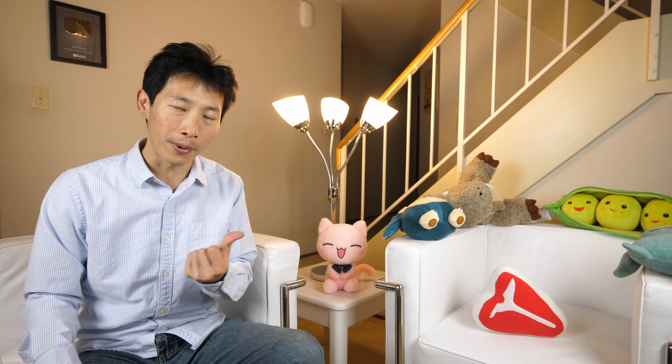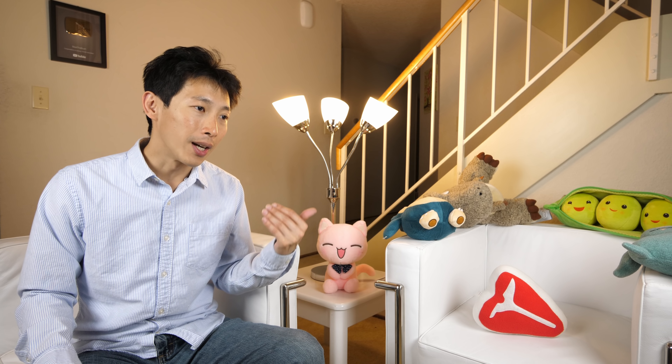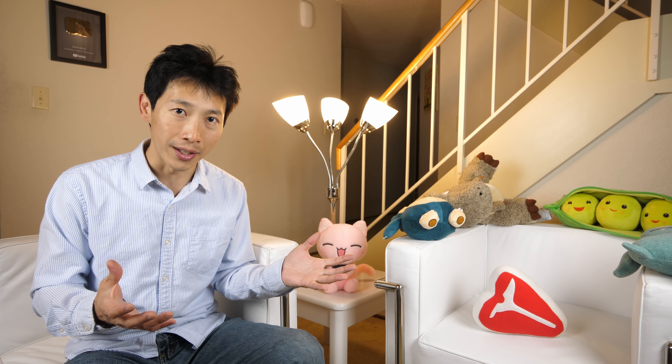First of all, I decided to omit rent or mortgage because this is so different from person to person depending on your living situation and where you're living. You could have roommates, be renting a house, or have a mortgage. So I left this out completely. This video is more intended for you to compare each bill and look at how much you're paying versus what I'm paying per person. Generally I pay these bills under my name, so there's a little bit of overhead.